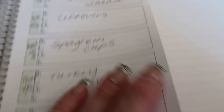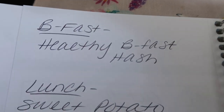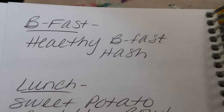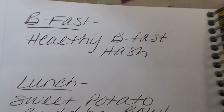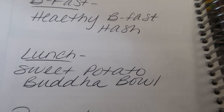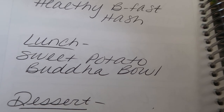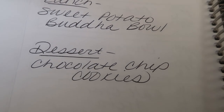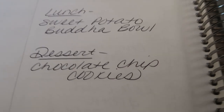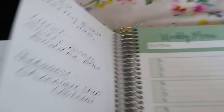On the back of the weekly menu is where I write down what I'm doing for meal prep. All of these recipes you'll see in Monday's meal prep video. I'm going to be doing a healthy breakfast hash using sweet potatoes — this should be really good for breakfast. Lunches for the week are going to be sweet potato Buddha bowls; this is my first time making a Buddha bowl so I'm excited to share that. And I'm going to be making some clean eating chocolate chip cookies just to have some dessert options on hand.